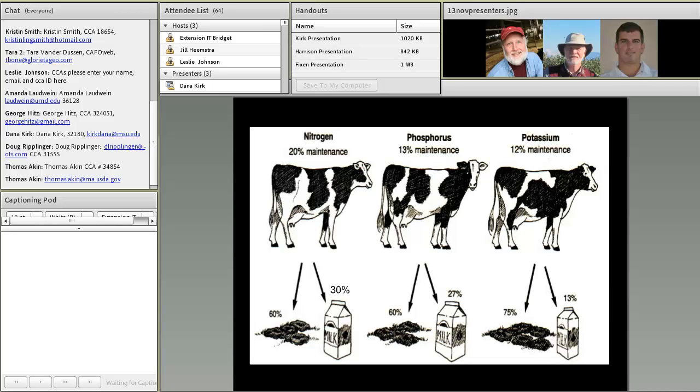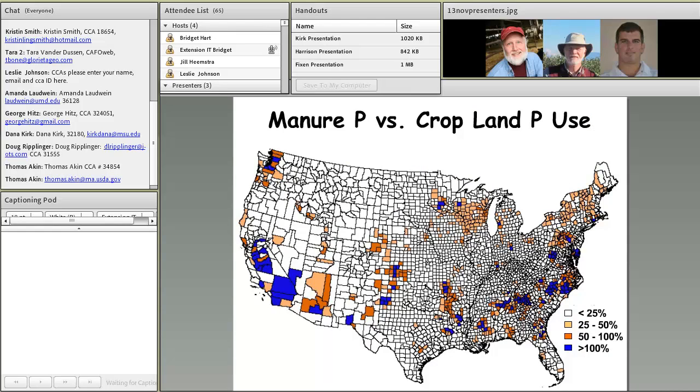Bringing it back to the cow level and giving a nutrition perspective: looking at nitrogen, phosphorus, and potassium, we see that for dairy cows we can capture about 30% of the nitrogen consumed — around 30 to 35% with well-balanced diets in high-producing cows — leaving 65 to 75% going out in the manure. For phosphorus, about 27% goes into the milk and off farm, and for potassium only about 13% is captured.